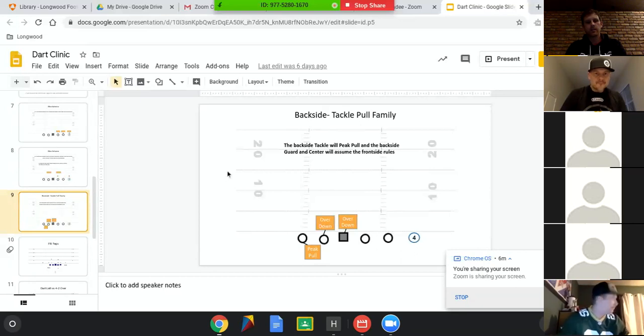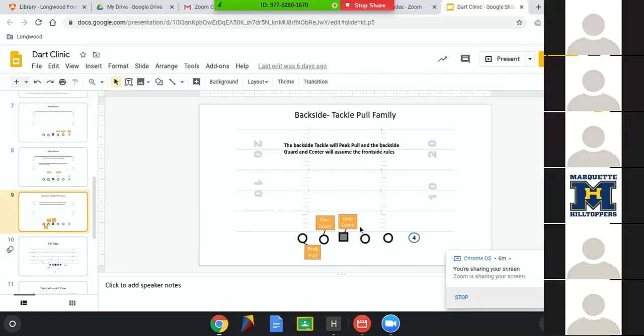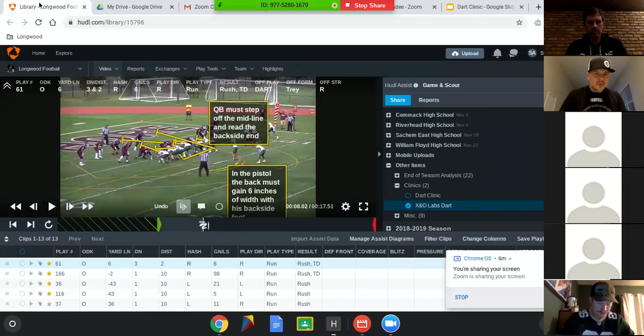Big things that make this successful: the peak pull as he stays square. We are always going to block this with our play side shoulder. We have a tight aiming point with the back on the frontside hip of the center, and we are looking to hit this thing inside. When we make contact, this peak puller — near foot, near shoulder in the ground. So if we're pulling dart right, we are hitting that thing with our right shoulder. It's really nice because now you're teaching contact with the same shoulders on your trap pulls as well as your peak pulls. It's just been less things for us to coach.